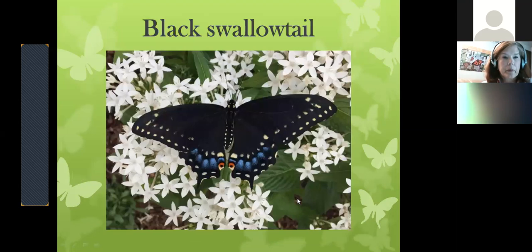Here is that beautiful black female — look at all the blue. That's how you know it's a female. The males have a darker, brighter double row of yellow spots with just a little bit of blue. This eye spot at the bottom, if you flip it around, looks like a set of eyes. This is white penta — the starflower — and it seems to be popular with many butterflies and has a long bloom time.